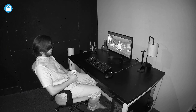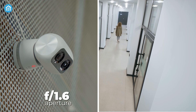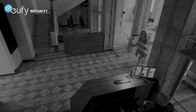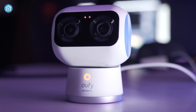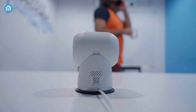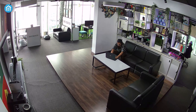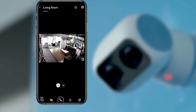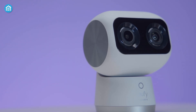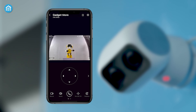Even when darkness falls, the S350 perseveres thanks to an f/1.6 aperture lens and two infrared lights that illuminate faces up to 32 feet away. Intelligent tracking technology empowers the S350 to follow loved ones around the room, never missing a beat. And with UFS security's reputation for protecting what matters most, you can welcome the S350 into your home knowing your family and belongings remain safe, seen and secure. So bring home the advanced vision of the UFS S350 camera today for watchdog clarity that never sleeps.